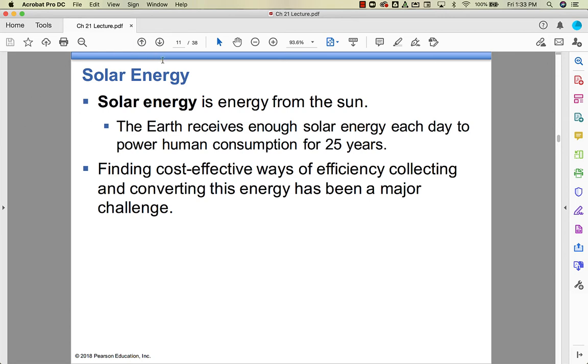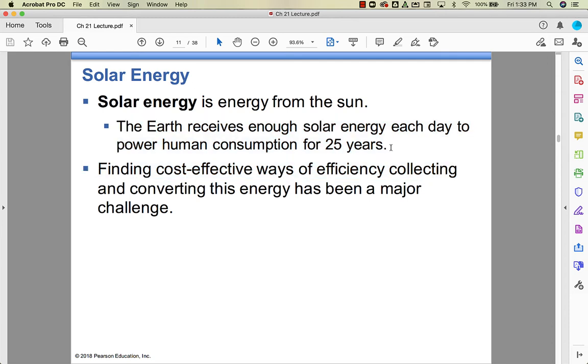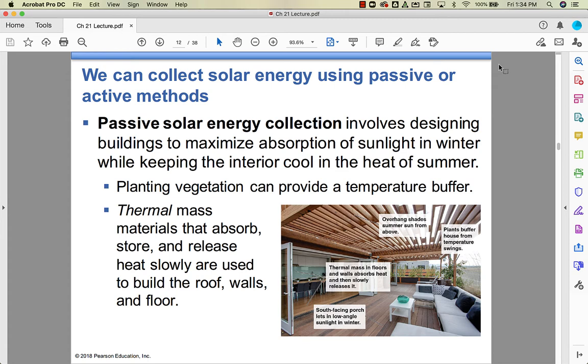Solar energy is the energy from the sun. This is a stunning statistic: every day, the Earth receives enough solar energy from the sun to power human consumption for 25 years — every single day. If we could figure out a way to collect solar energy and convert it into electrical energy efficiently, it would be a game changer. That's the big challenge.